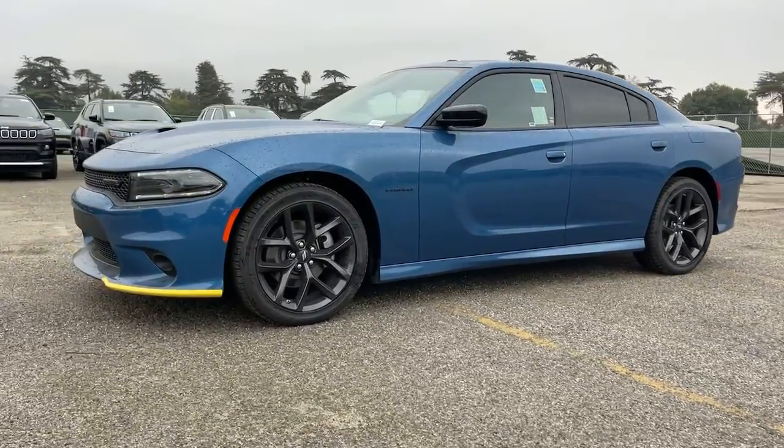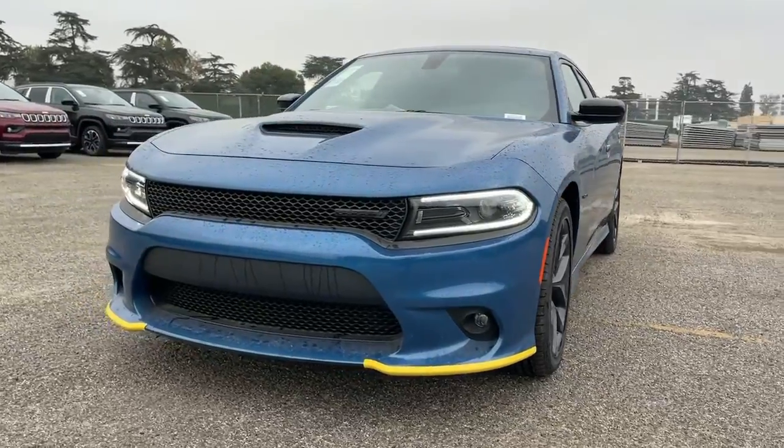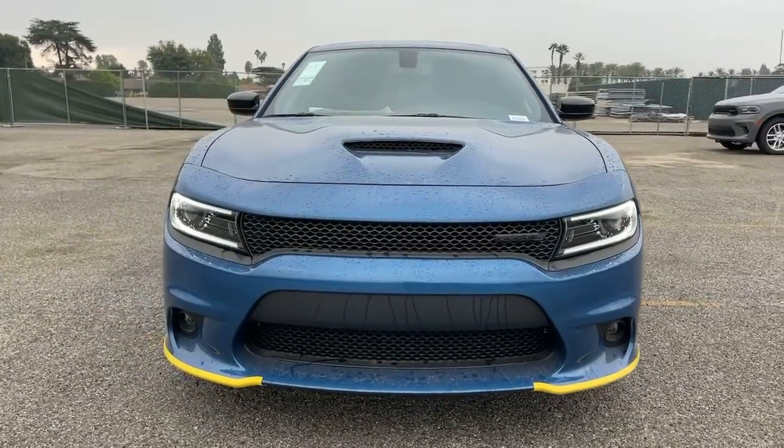Fog lamps, backup camera, eight-cylinder engine. Feel the power of muscle car heritage at the wheel of the Charger. Road test it today.